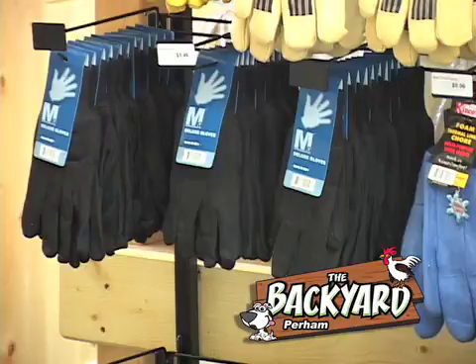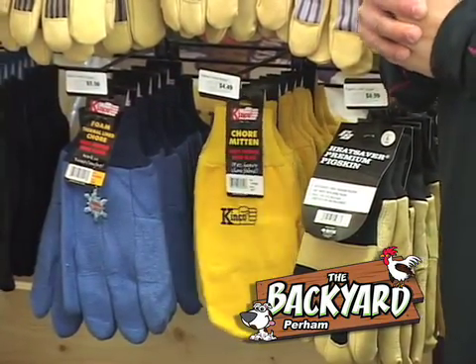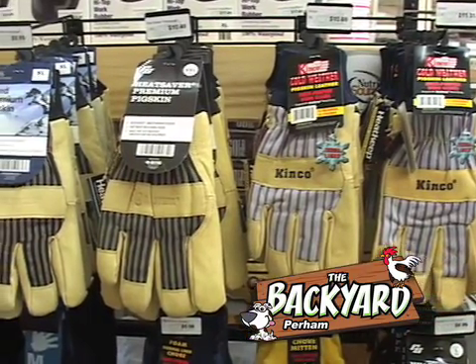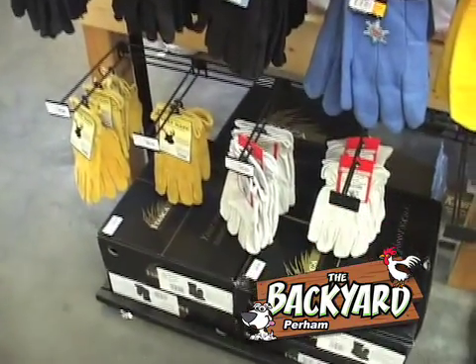Going back to the gloves, we got the Jersey gloves down here — they're like a buck and a quarter a pair. We got every kind of glove you want, with the actual mitt gloves. We got the Lion waterproof PVC gloves, goatskin gloves. Basically, we can get any kind of glove you're looking for. These are good quality gloves — they've been around a long time and they're really good.